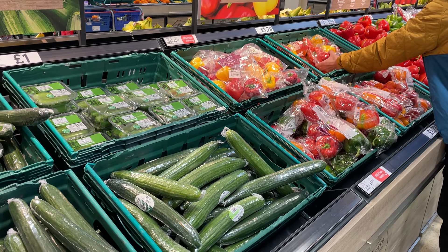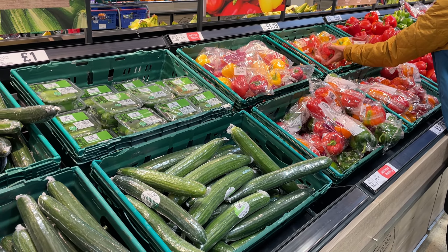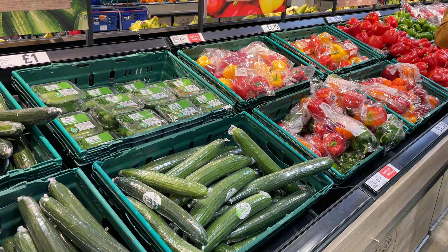Another great snack option is veggie sticks with hummus. You can use so many different types of veggies — carrots, celery, cucumber, red peppers. My personal favorite is cucumber with sour cream dip, and carrots and hummus are also an absolute favorite of mine.